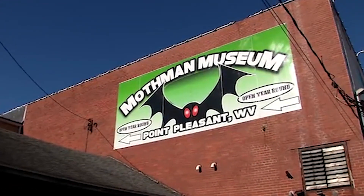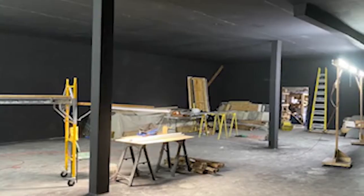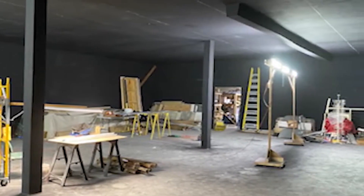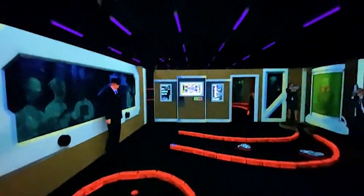Having the Mothman Museum and all the visitors and people from all over the world coming in, my wife and I had purchased this building about six or seven years ago. I just happened to walk upstairs one day and saw this gigantic room and kind of had an idea — this would be really cool if we had a mini-golf up here.